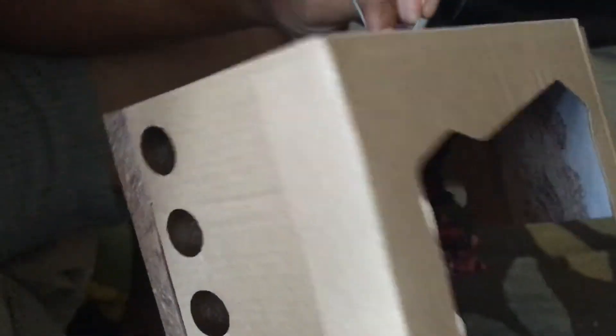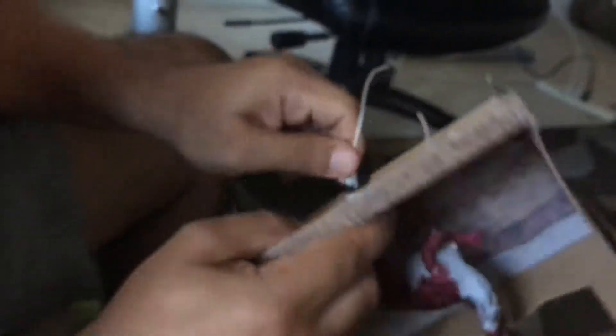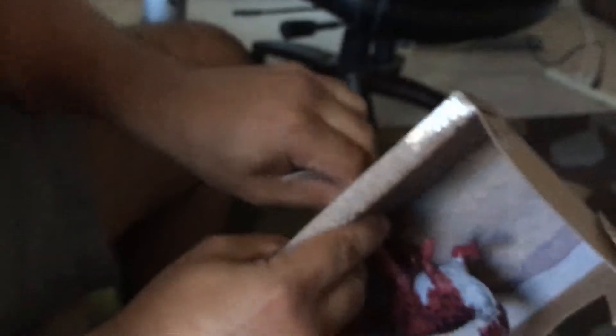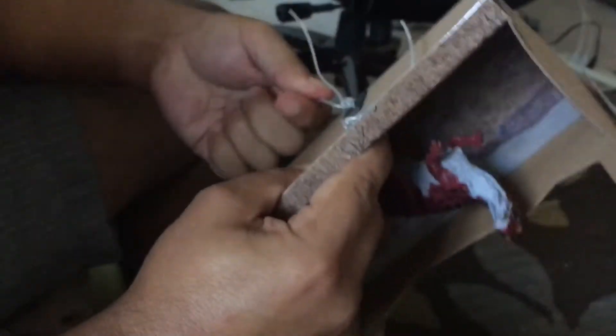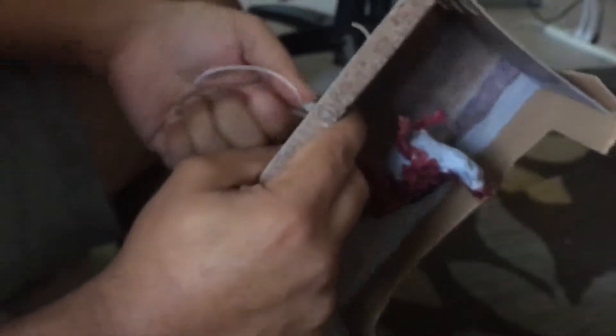Yeah, let's see how this looks. We got glue. Look, for slime? No, not for slime — your school stuff. We got school stuff. We got this Ceratosaurus from Terra from Target. How much was it? I don't know, ten dollars?